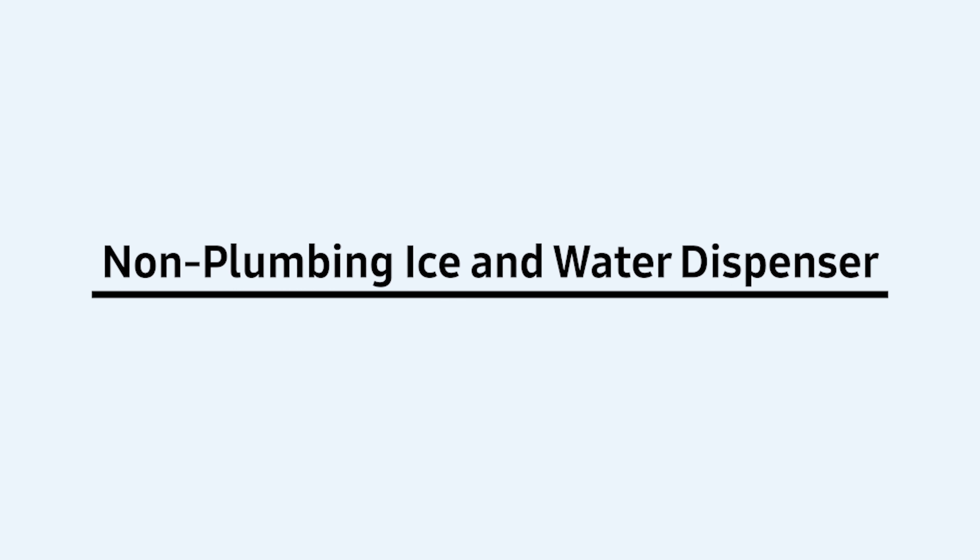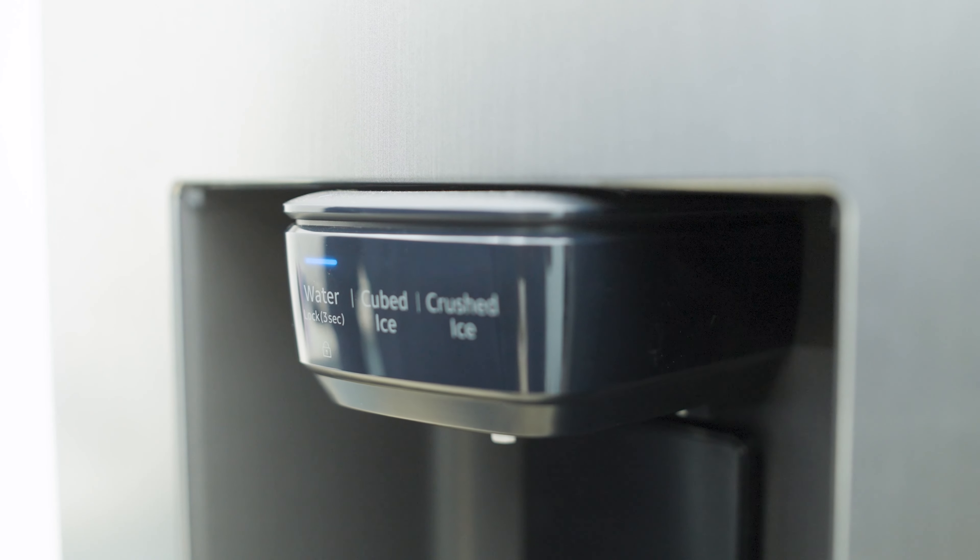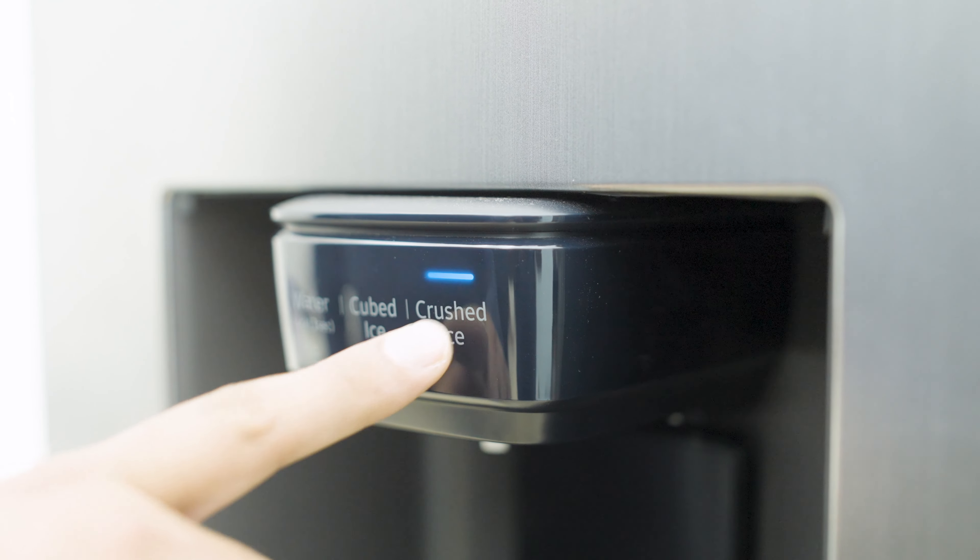Guys, I love experimenting with my mocktails and juices. And with the ice and water dispenser, I can get crushed ice, solid ice, or cold beverages in seconds.